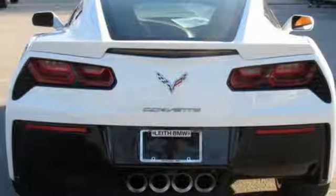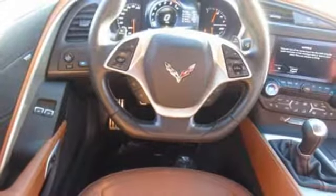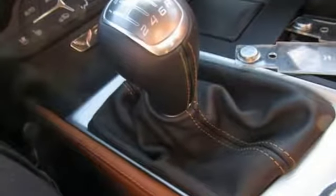V8 engine, sports suspension, dual-mode exhaust system, Targa sunroof, integrated navigation system with voice activation, power-heated mirrors, front-heated and ventilated leather bucket seats.